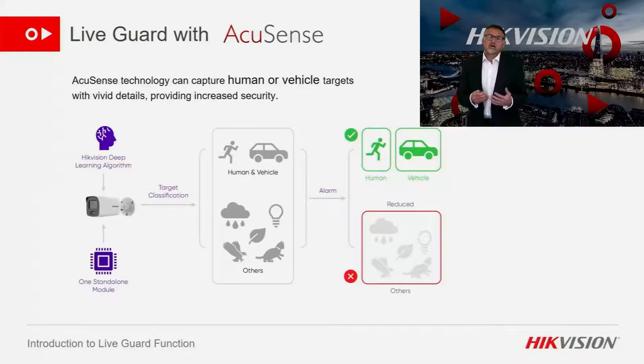Firstly I want to discuss LiveGuard with AccuSense. AccuSense is a technology built into the camera that uses deep learning to minimise false positive alarms. We do this by using artificial intelligence within the camera or recorder that only creates an alarm when it sees a human and/or a vehicle.